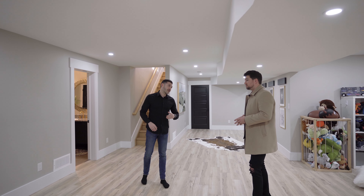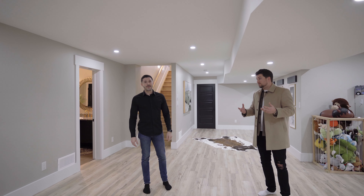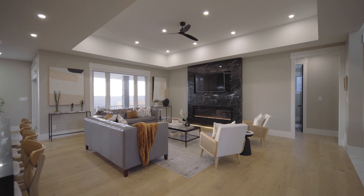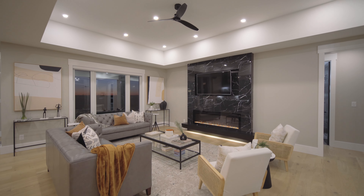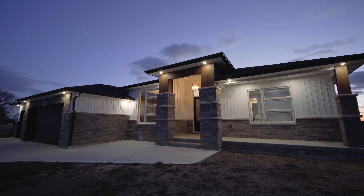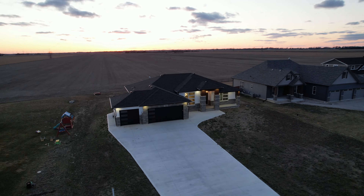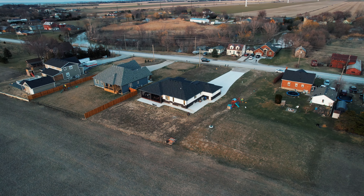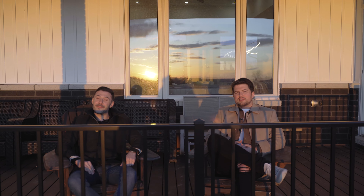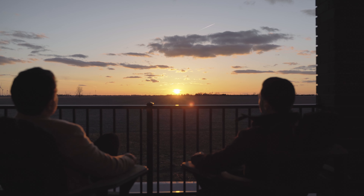I've got another question for you — what do you think the best part of this house is? The sellers told me the best part of this house are the sunsets. You want to go check them out? Let's go. Honestly, I don't know what I like better, the no rear neighbors or the sunset. You know what? I'd probably have to say the sunset. I think you're right, Chris.